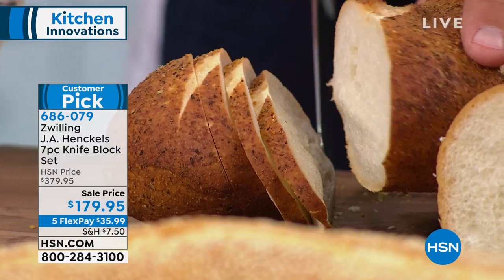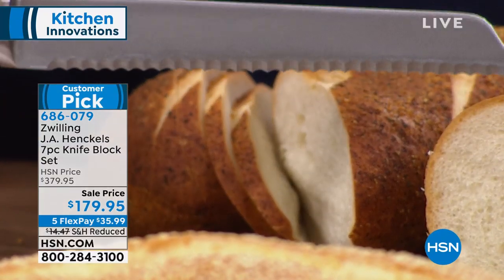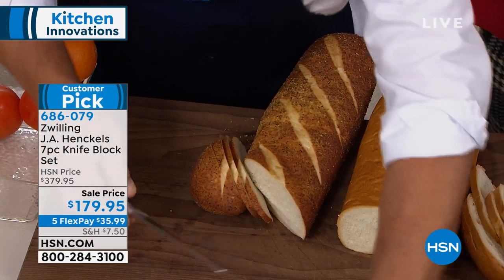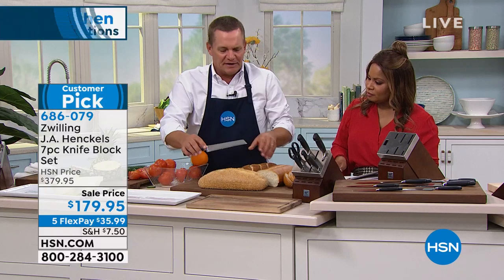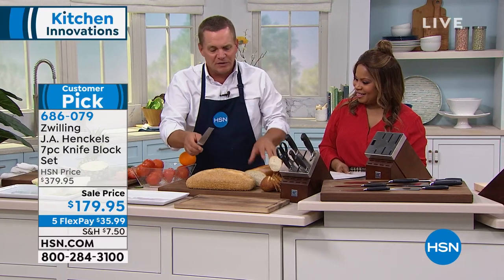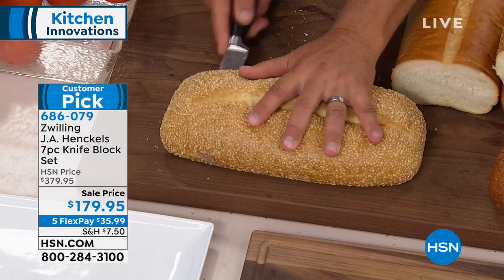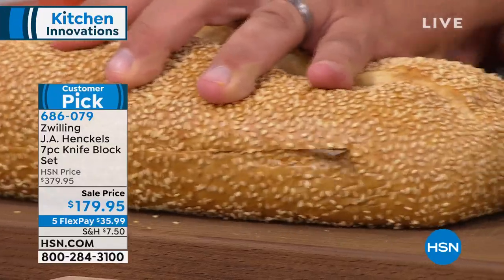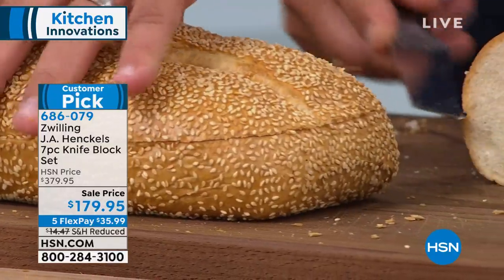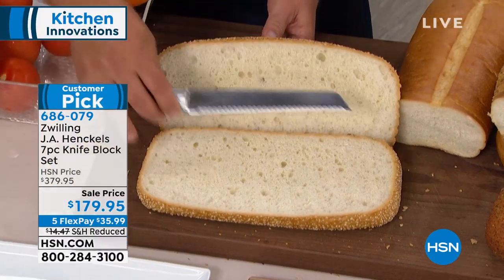I like that they're the seven most popular knives. It's not like a set of 30 where you won't use half of them. This bread knife — if you've never owned a bread knife, it's worth it for the whole set. If this is the only knife you use, bread knives for opening a bagel in the morning or slicing bread. Look at that — hardly any crumbs. It lays it wide open.